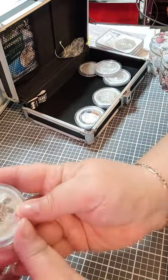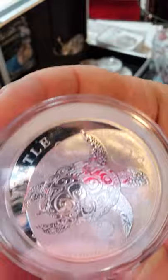And then, I'm not a big turtle lover — I mean, I love turtles — but I do like this coin.